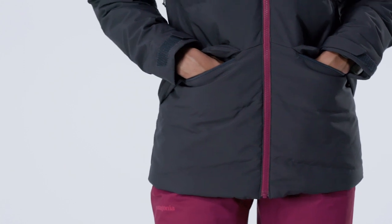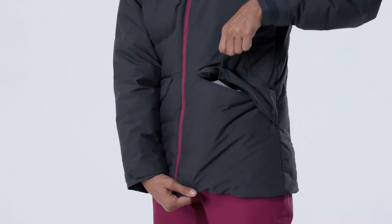Articulated patterning throughout the arms lets you move freely. Welted hand warmer pockets have a brush lining for comfort and warmth and cords that allow you to cinch the hem.